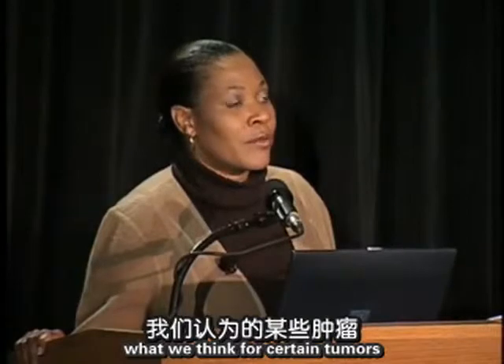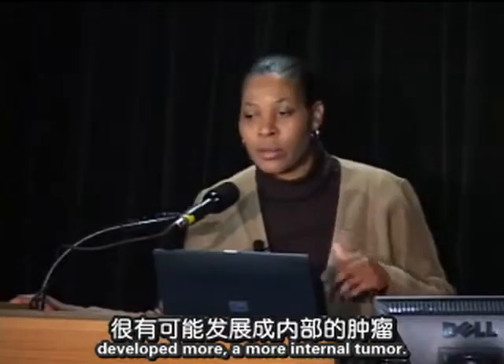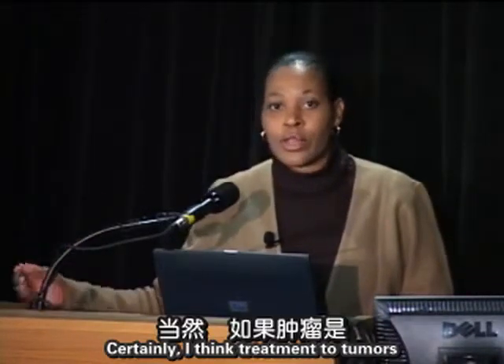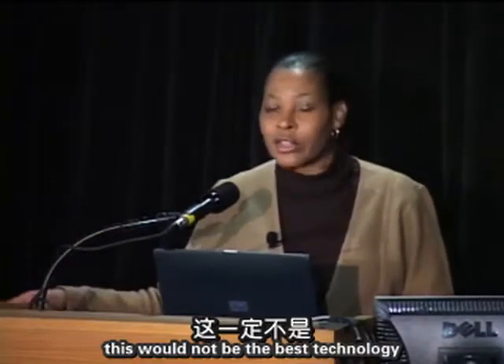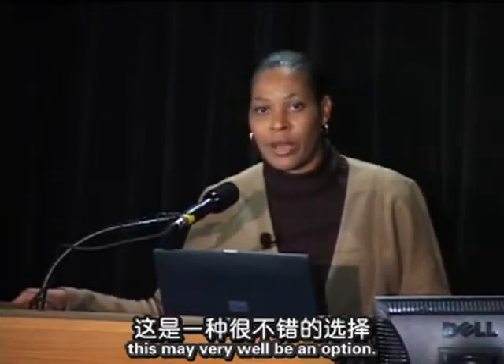Question: Can CyberKnife be used in someone who has already been exposed to their lifetime maximum radiation dose for a prior superficial tumor who has now developed a more internal tumor? Yes, it could very well be used in that setting. For very superficial tumors on the skin, CyberKnife would not be the best technology, but for deep-seated tumors, this may well be an option.